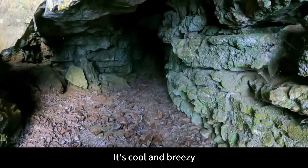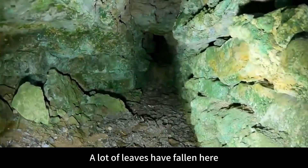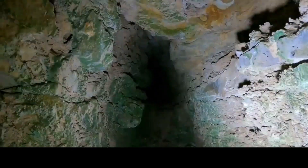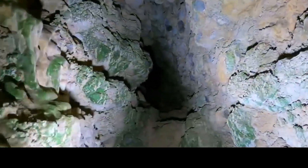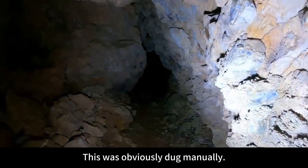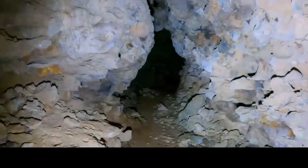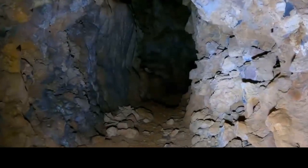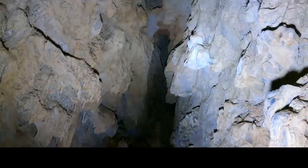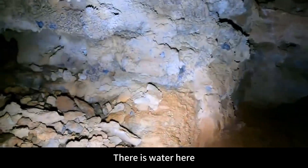Take a look at what's going on inside. It's cool and breezy — it feels quite mysterious. A lot of leaves have fallen here. This corridor is quite narrow — the width is maybe about 70 centimeters. This corridor is quite mysterious — it was obviously dug manually. We can continue to go deeper. There is water here — very, very clean. Have you seen mountain spring water like this?